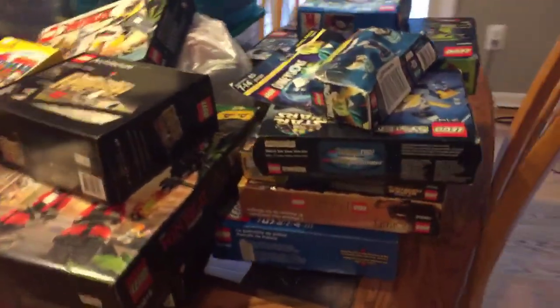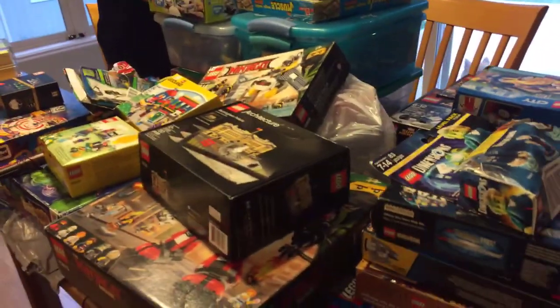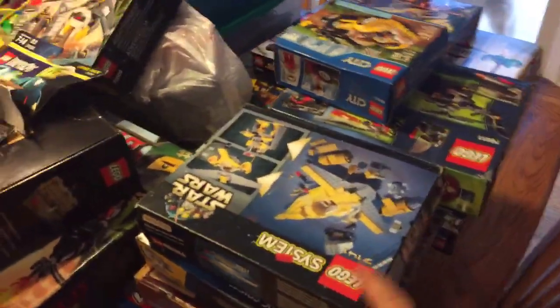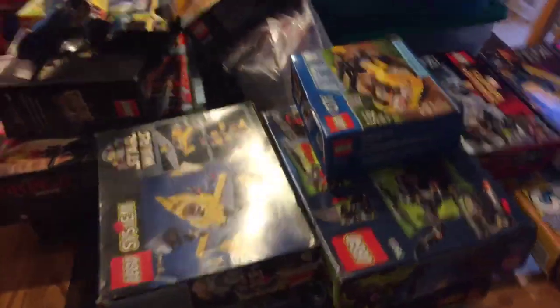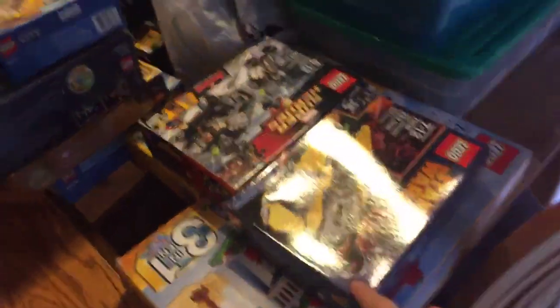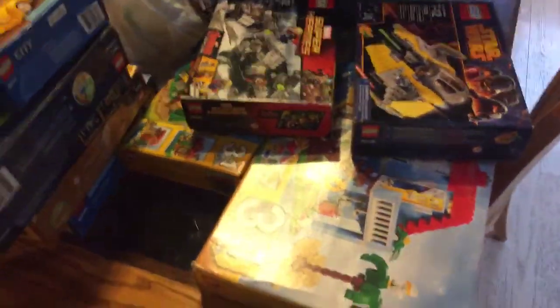Over here we've got some boxes. There's a city set, a Hobbit set, a superhero set. We've got some more Lego Dimensions. We've got an old, old Star Wars set. Some more city, some more superhero. Another Star Wars set. We've got a couple cool creator sets at the bottom.